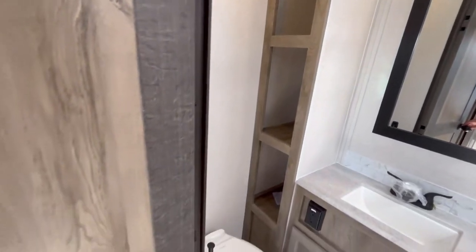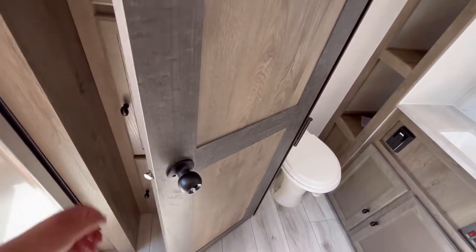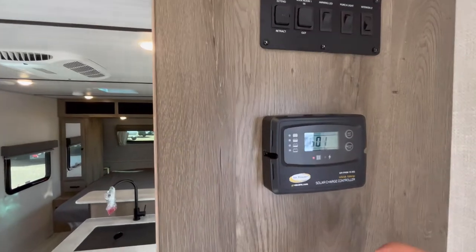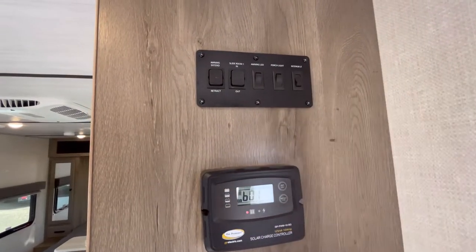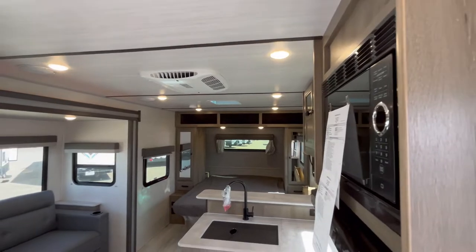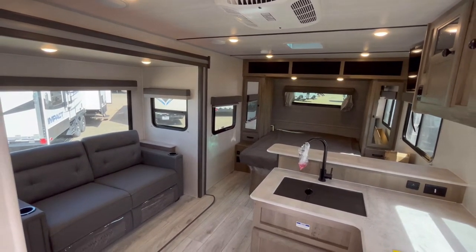And they actually put a locking bathroom door on these. So many brands just don't do that. And then before we close the slide up, you've got your solar charge controller here, and then you've got your awning and slide-out controls and all of your lighting controls for all your interior and exterior lights. So real quick guys, let's go ahead now and close this slide out and look at it in road mode.